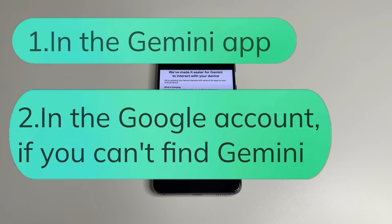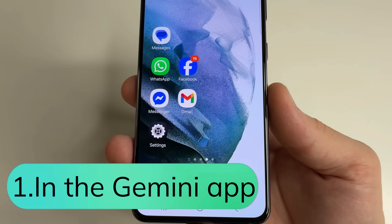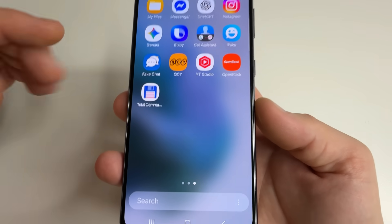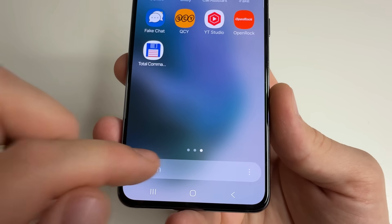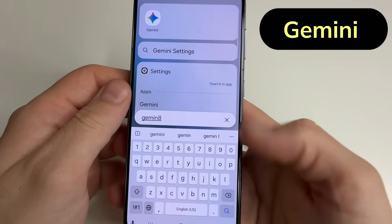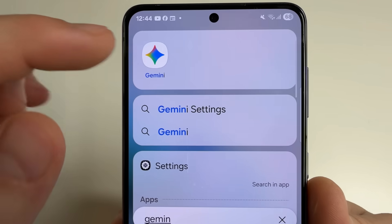Let's start with the Gemini app. If you can find it on your phone, open all apps, click on search, type Gemini, and then open the Gemini app.